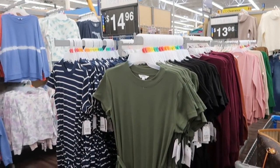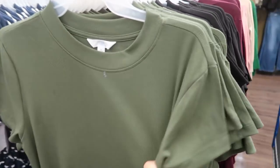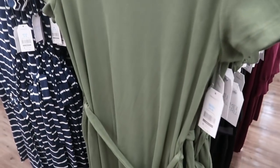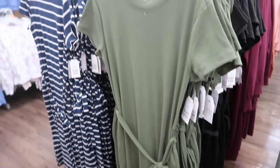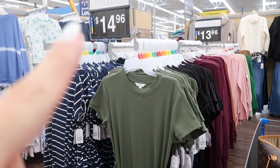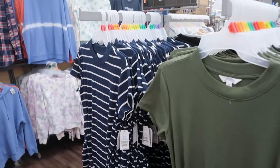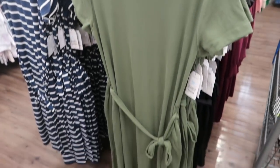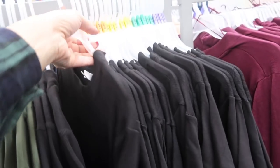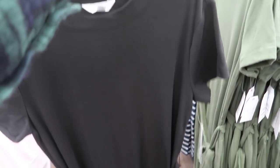Time and True also came out with these belted t-shirt dresses in a ribbed material. They look like they do run big so I would size down. They're $14.96 — I'm seeing a blue and white stripe and an olive. This is another one that'll be really good with a cardigan right now and then in spring or summer you just throw on some sandals and be comfortable. Really easy t-shirt dresses and I love that little belt detail.